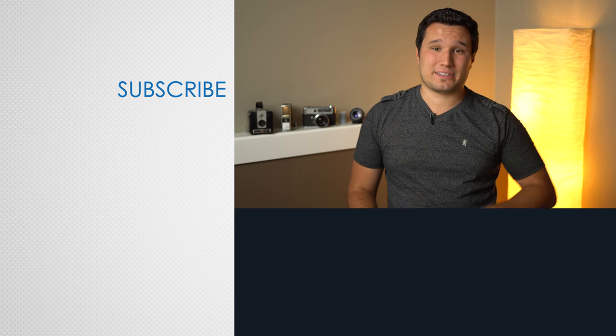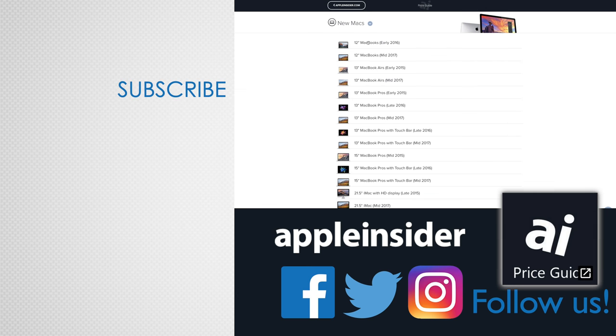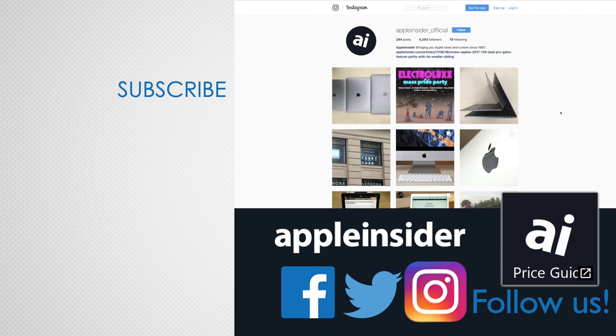If you're still not sure which one to buy, feel free to comment below and we'll help you make a decision based on your needs. Thanks for watching and make sure to subscribe so you don't miss out on more videos like this one. Also check out our price guide, which makes it extremely easy to find the best deals on Apple products, updated daily. Be sure to follow us on social media and we'll see you in the next video.